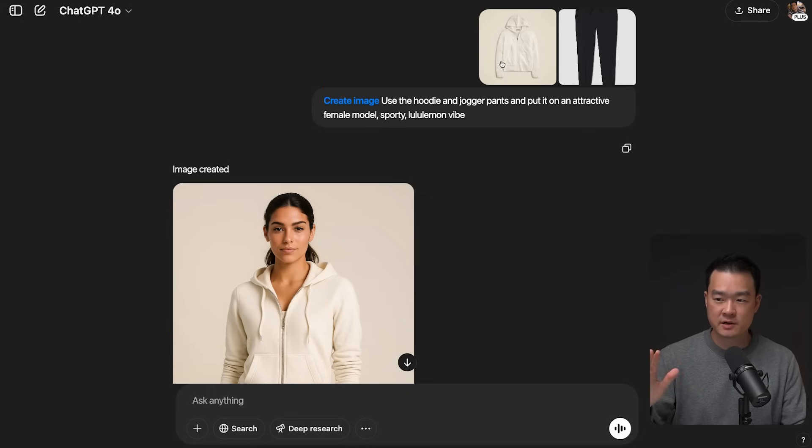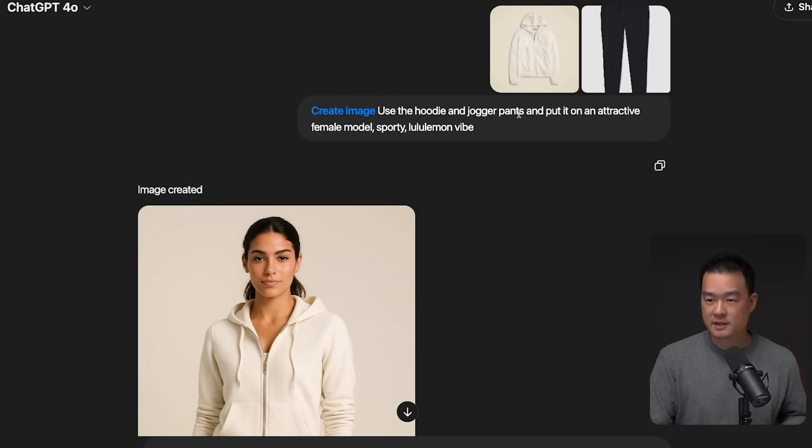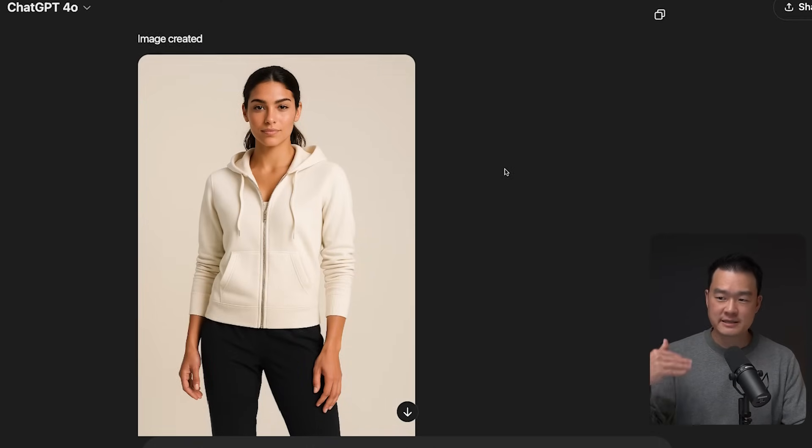I know a lot of sellers on Etsy that are selling print-on-demand apparel, and we always see the same images being used over and over again. Now we're going to use ChatGPT to create something unique, something even better. I took a plain picture of a hoodie and a pair of black joggers. My prompt was: use the hoodie and jogger pants attached and put them on an attractive female model — make it sporty, Lululemon vibe. And this is what I got. Really amazing detail.